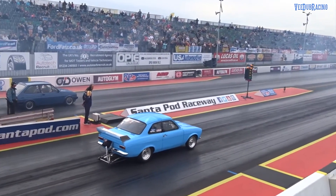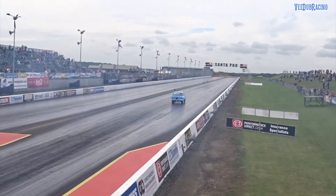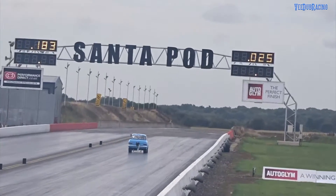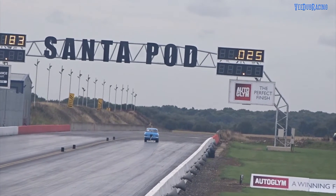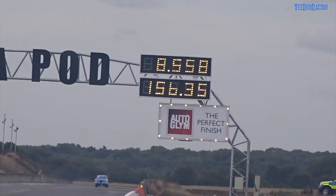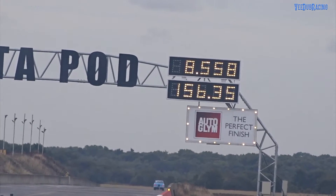Ready to go. The barrier there is right over the other side now. We're talking about the Autoglyph right-hand side Escort. 8.5 — 156 miles an hour. Incredible. That's our fastest run we've had down the street.